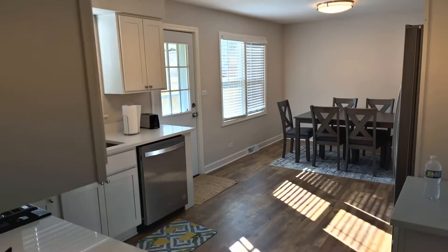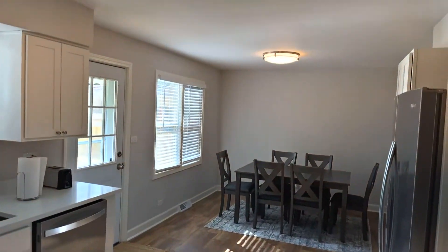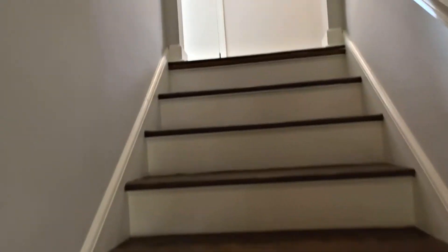Here's the other angle of the kitchen I promised you. We're going to head up to the second floor — that's where you've got three beds and the second bath. Up the hardwood floors.